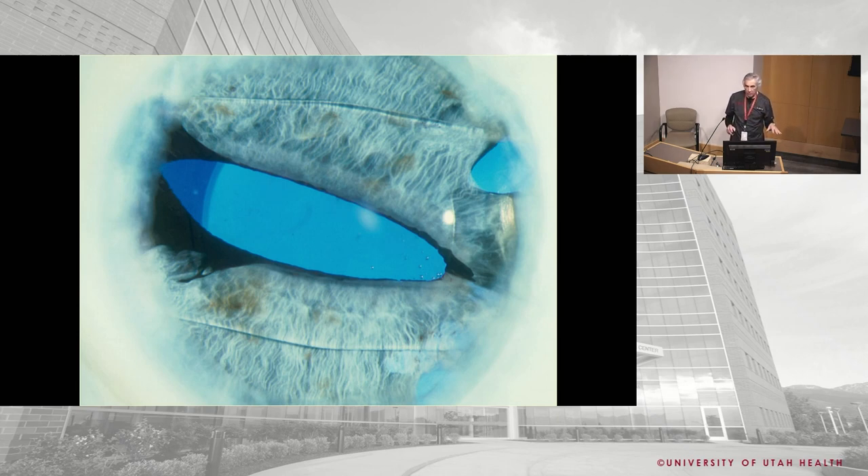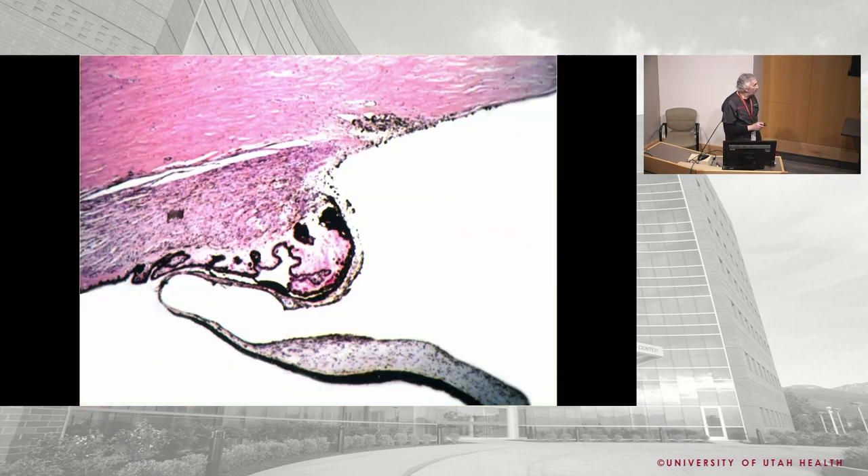All of this was going on without OVDs - people were putting these in the eye under air after taking out the cataract, so you can imagine how difficult that would be. Eyes with early Choice lenses would show iris tuck. You'd be doing surgery from above, making a large incision, doing an intracap, and essentially cramming this lens in under air. Superiorly, iris tuck was not uncommon.